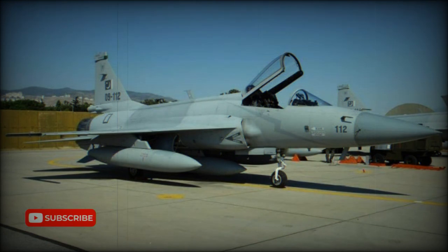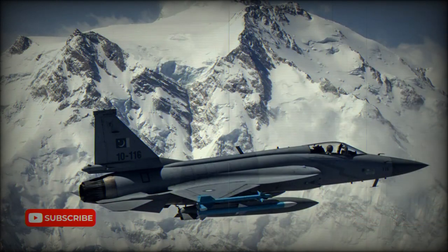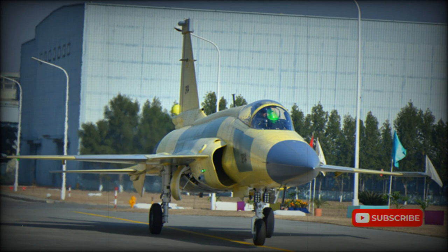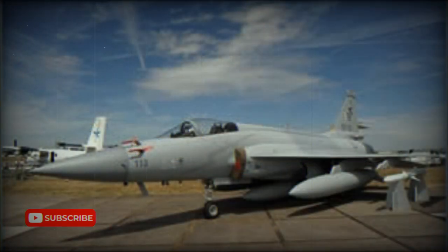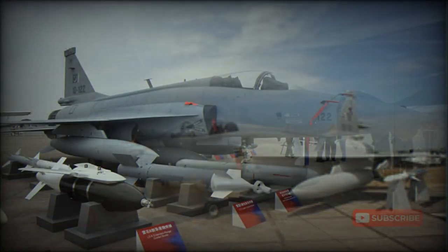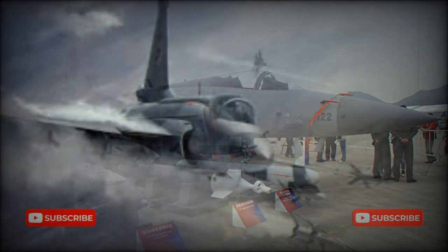China continued the Super 7 project on its own and renamed the design as the Fighter China-1, FC-1, or FC-1 Xiaolong, Fierce Dragon. This design further evolved into the JF-17, jointly developed by China and Pakistan. Development started in 1999, carried out mainly in China by Chengdu, though development costs were split equally. Russia's Mikoyan Design Bureau provided some assistance. The JF-17 made its maiden flight in 2003. The first eight Chinese-built fighters were delivered to Pakistan in 2007–2008, and in 2009 an order was signed for a further 42 fighters, licensed-produced locally by Pakistan Aeronautical Complex. By 2020, a total of 135 were in Pakistani service with another 64 on order.